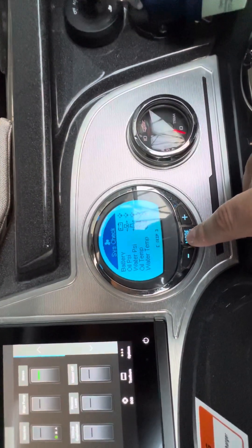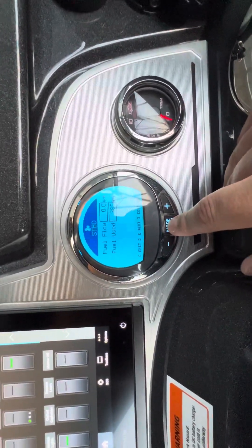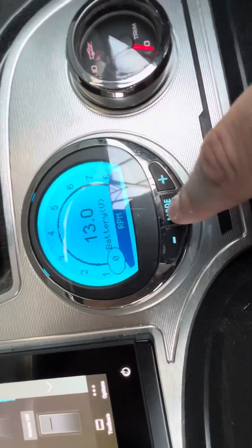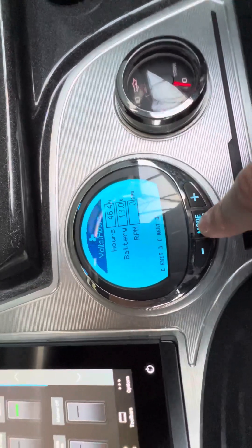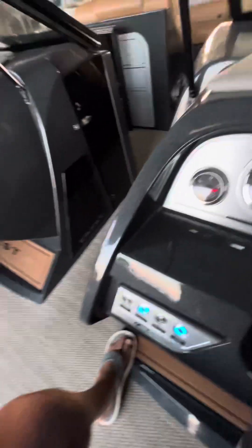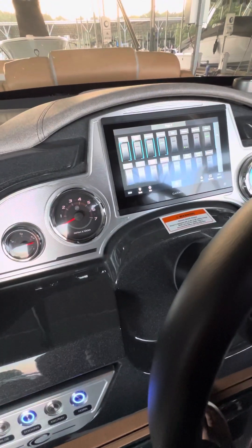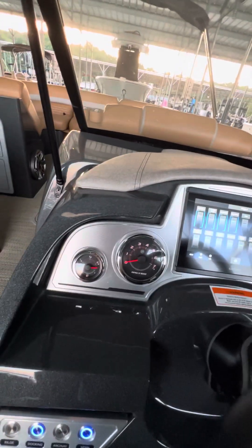It has SmartCraft gauges and an 80-gallon gas tank. Currently showing 46.4 hours — that'll go up a little bit, but not a lot.